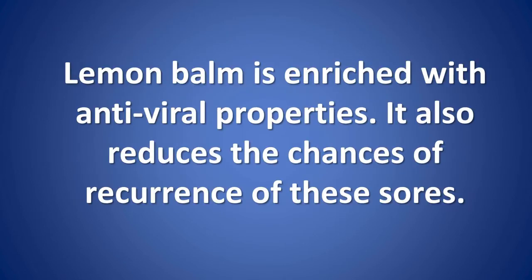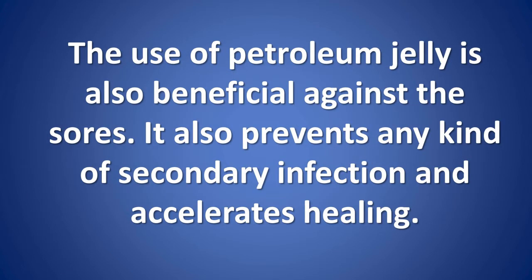Lemon balm is enriched with antiviral properties. It also reduces the chances of recurrence of these sores. The use of petroleum jelly is also beneficial against the sores.